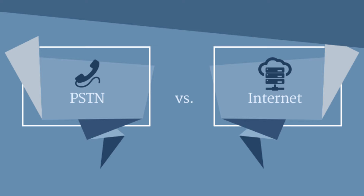Traditional phone service works over the public switched telephone network, or PSTN. VoIP delivers voice over the Internet.